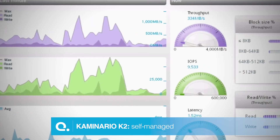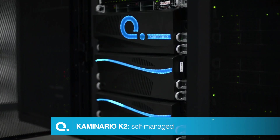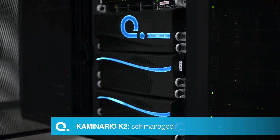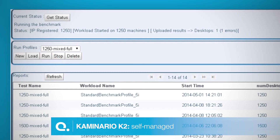K2 is self-managed, so you don't need a dedicated administrator. The plug-and-play K2 can be installed and up and running in a couple of hours. No special certifications, no dedicated storage administrators. Many features are fully automated, so your storage won't need any special tuning.